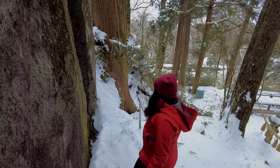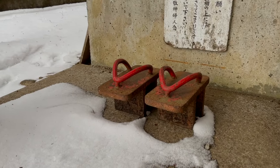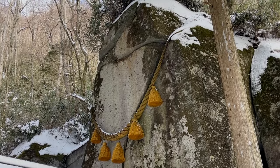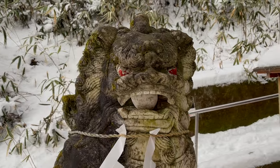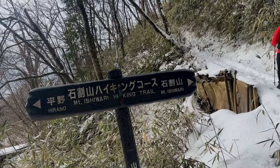I made it! This shrine leads up to Ishiwarayama, so we're going to take a look around a little bit here, see a little bit of the shrine, and then continue on our way.